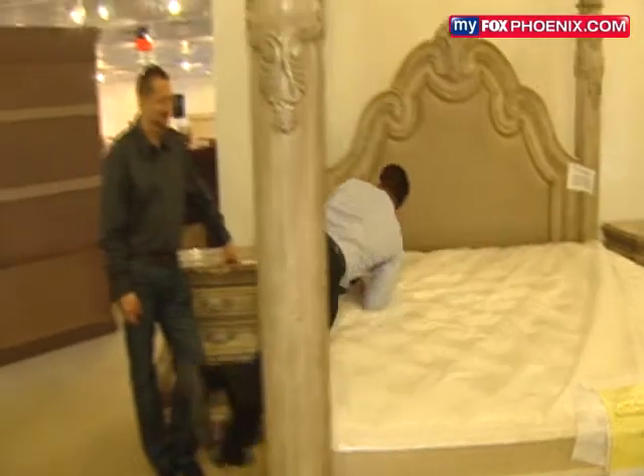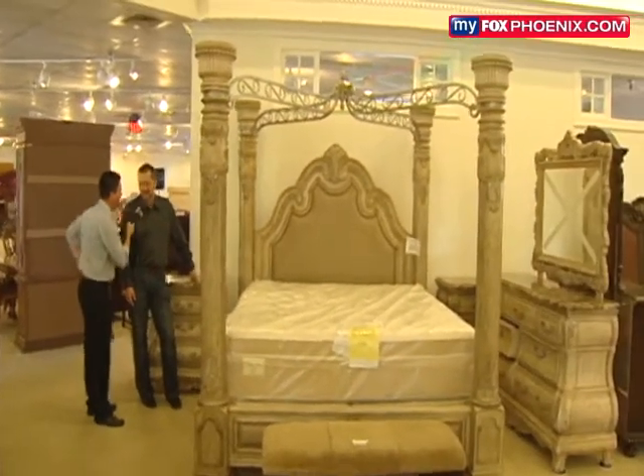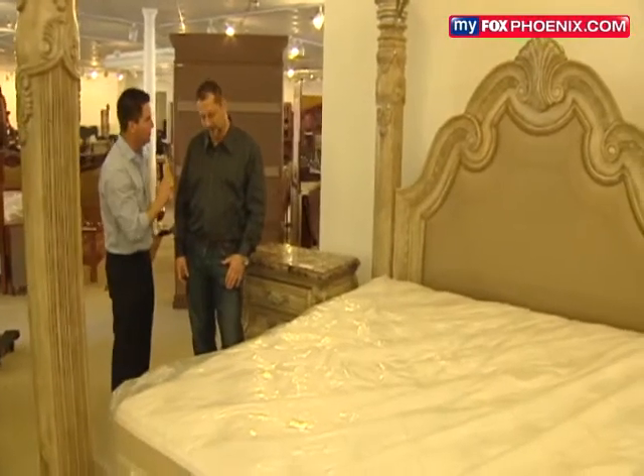Guys, it's stuff just like this bed here. Paul, this is a steal — what do you get and for how much? This is a $22,000 Royal Castle bed — the dresser, the mirror, both nightstands, and the bed. Generally I would expect $3,000 at the auction tonight. That's it — $3,000?